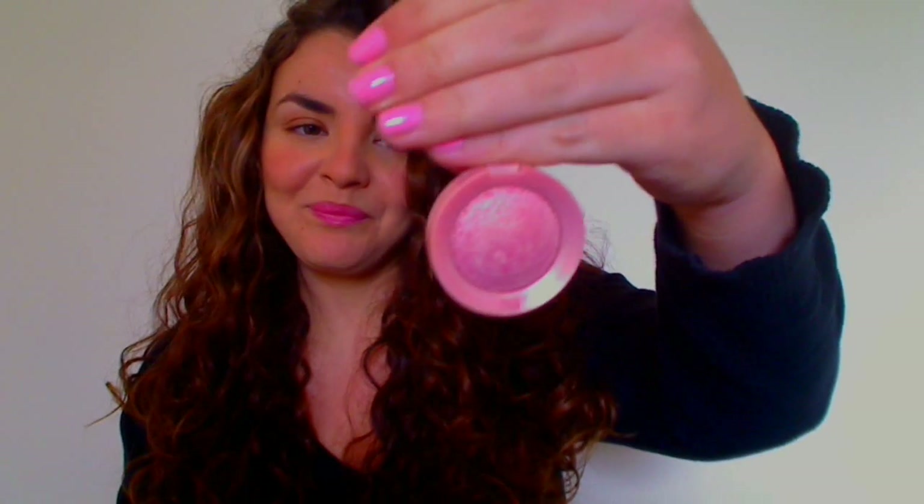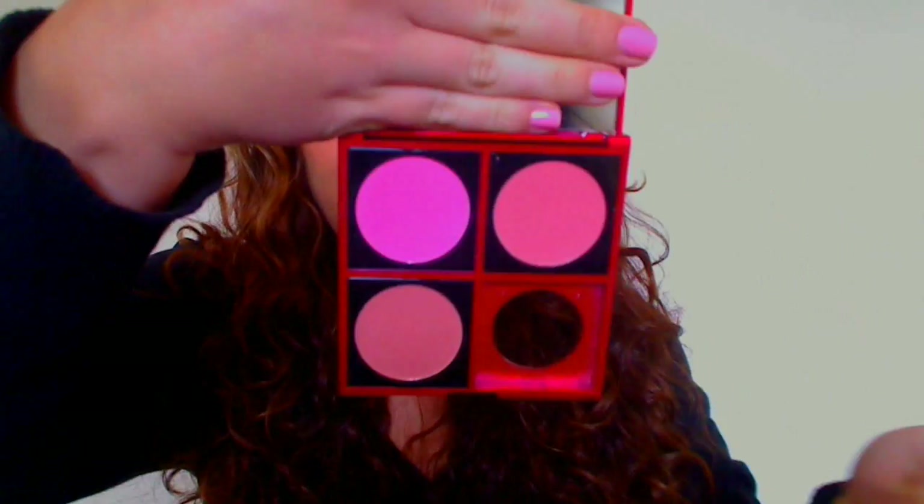Last but not least, I picked up this Bourjois product in number 34, Rose Tentation — I thought it was a blush but I've just realised it's actually an eyeshadow. It's a very pretty glowy pink colour and not overly pigmented; it just gives you a pretty sheen. I've been wearing it on top of other blushes — today I'm wearing it on top of the Fashionista blush in Rose Thrill, and it creates a very pretty bright pink blush effect.